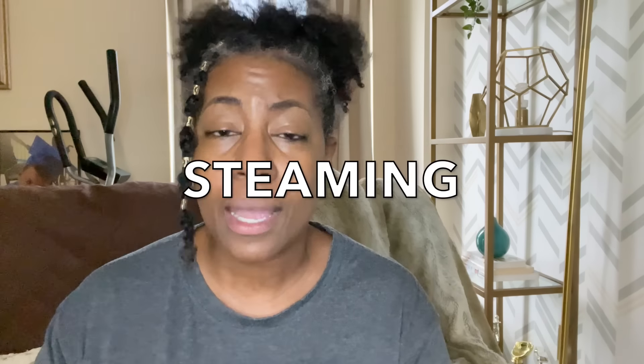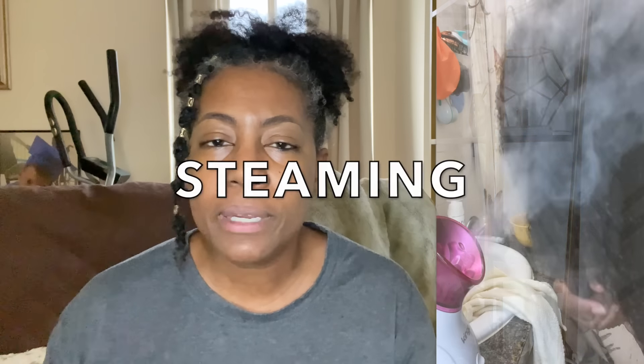Now, the first way is something that's very common that we know of, but we probably only do it during the colder months. And that is steaming. Steaming your hair has so many benefits. You don't have to wait until the winter time or until it gets cold to steam your hair. I have started steaming my hair year round and I'm noticing such a difference in my hair's moisture levels. So definitely add steaming to your hair routine on a regular basis.